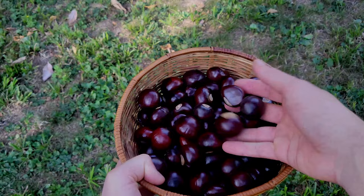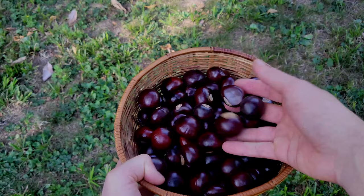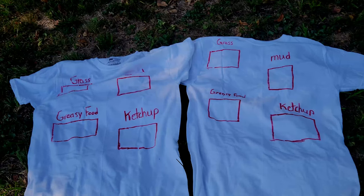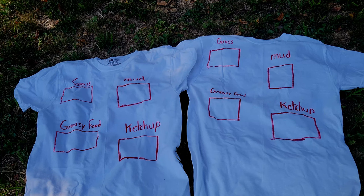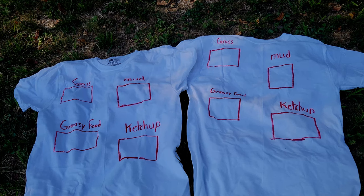We've collected all of our horse chestnuts and we'll bring those in in just a second. But first, we've got to get the rest of our experiment set up. I have two identical white shirts, and I've gone ahead with permanent marker and drawn squares onto the shirts. Above those squares I've listed the type of stain I'm going to place in that square — grass, mud, greasy food, and ketchup. I'm going to treat both shirts the same way with these stains. One will get washed with the horse chestnut detergent, while the other gets standard Tide detergent. Both shirts were just purchased today — brand new, no stains currently. We'll see how well each detergent removes stains.